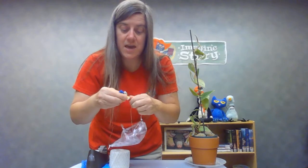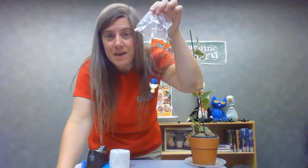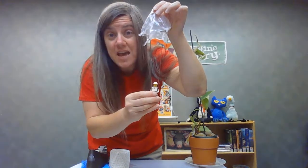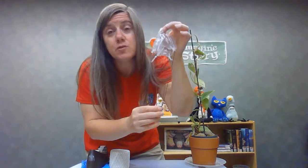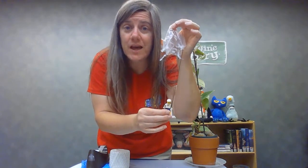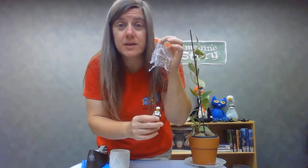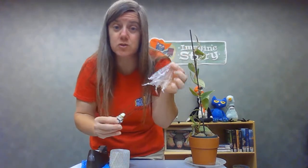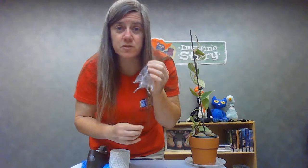Today we are going to make a parachute! If you stop by the library this week — the week of July 6th — you can pick up a take-and-make craft bag that has all the supplies you need to build your own parachute. Or I'm going to tell you about some different stuff you can get from home to build one.